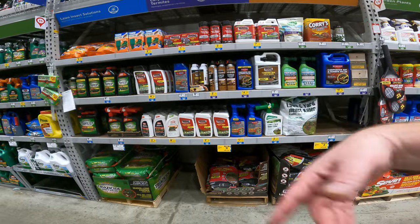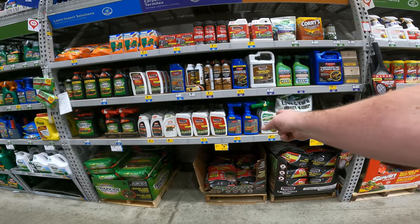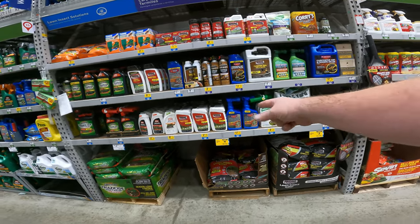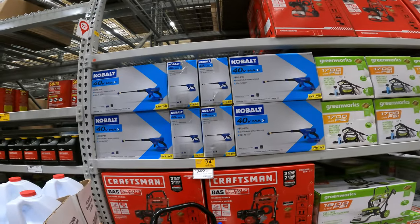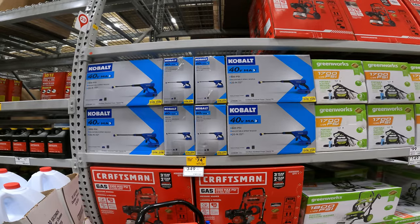We've got the 20-pound for $3.97 by Amdro and $4.97 for the Quick Kill Lawn Insect Killer. Don't forget, what happens is a lot of this sits here and they don't rotate the stock. That's how we were getting these for like $1.85 last spring. So we do have $149 for your green work.